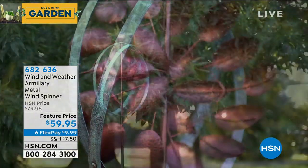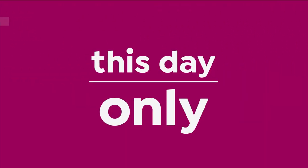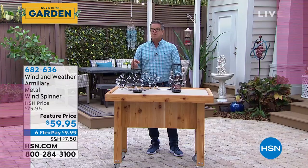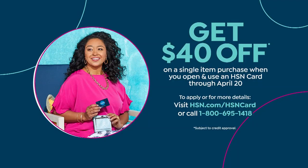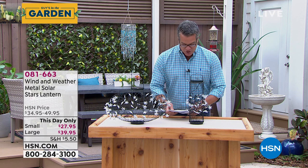One last thing — we are doing a promotion throughout the two-hour block: if you get a brand new HSN credit card today, we're going to put $40 in your account, which would pay for many of the items in the show. Get approved, and you get $40 to spend on anything you want. Make sure it's worth $40 because you don't get change if you don't use it all.